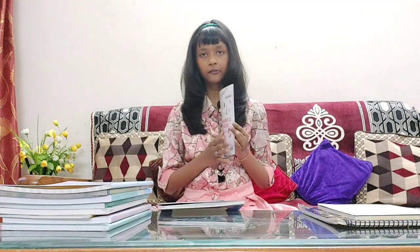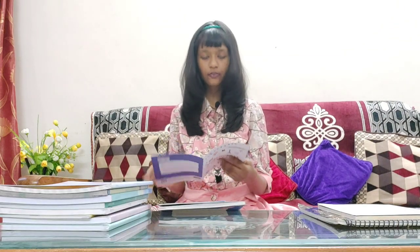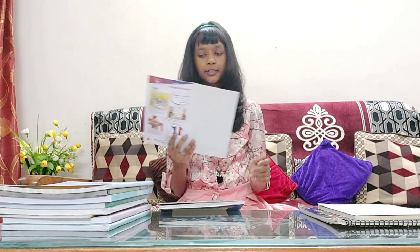In this book, we are also given a portfolio that we can fill. The portfolio is 16 pages. And we are also given activities based on each lesson from our textbook.